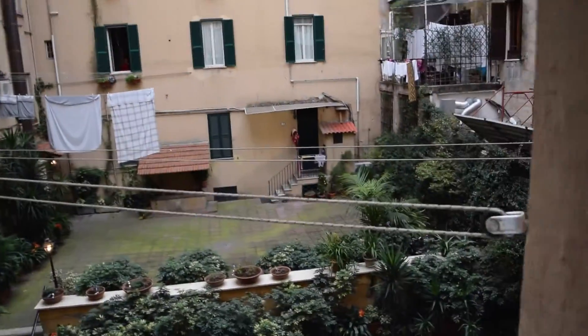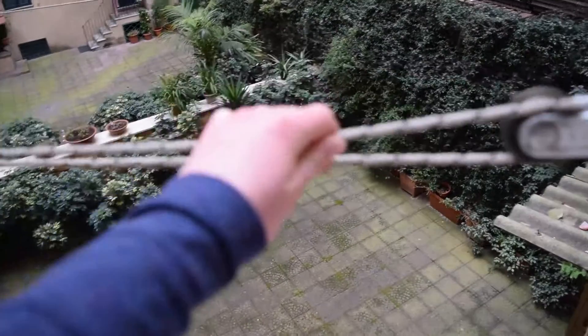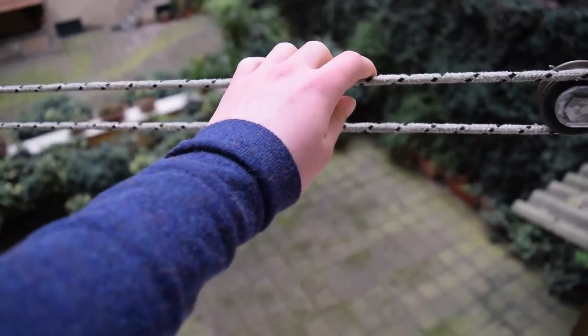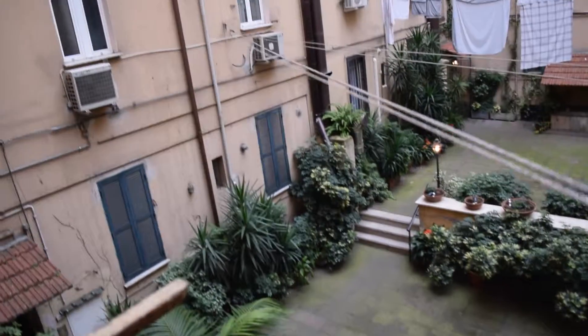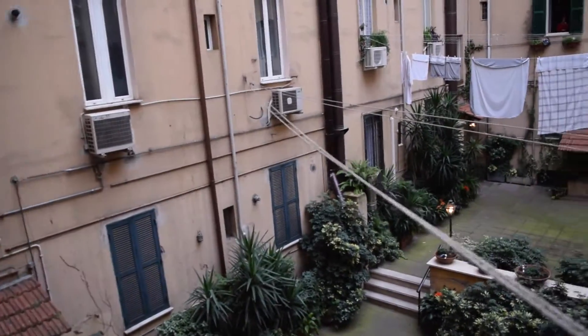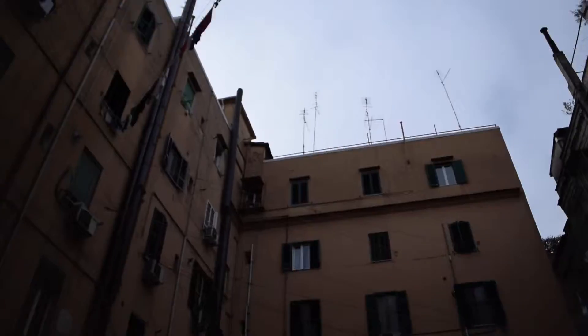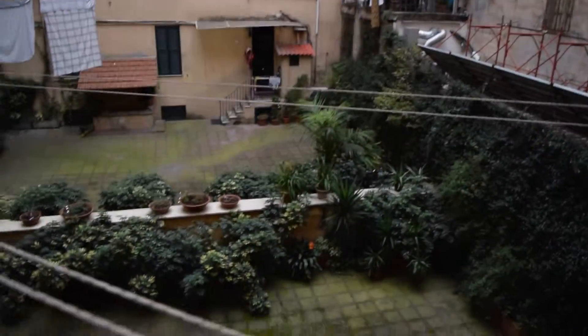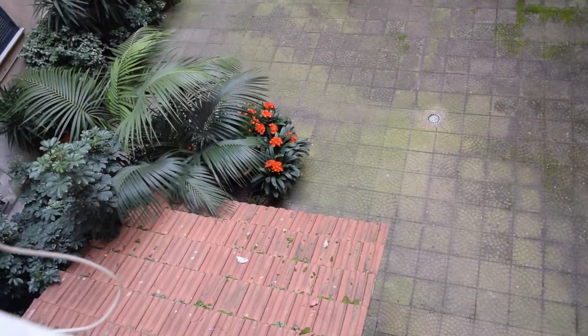And then here are those pulley things — let me show you how these work. You have to pull it like that, and it's kind of hard. You pull it like this, and then people just hang their clothes up like that. There are some way up there. Anyway, it's a really cool little courtyard. A lot of cool flowers down there and stuff.